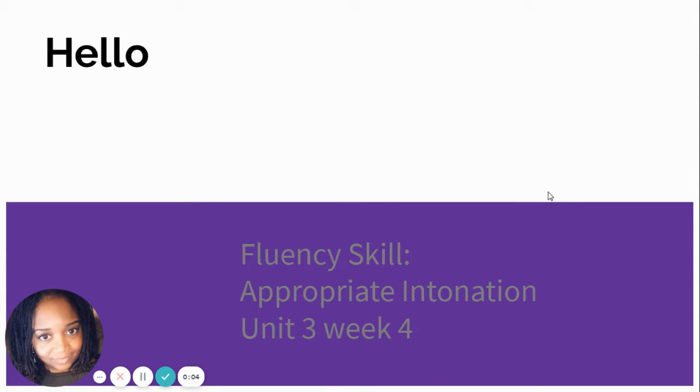Hello everyone, it's me again, Ms. Hanner, and we are going to talk about our fluency skill, about appropriate intonation, and it's coming from Unit 3, Week 1.